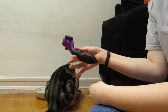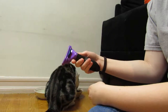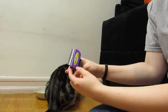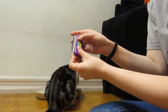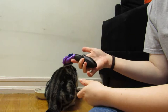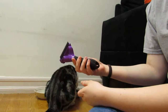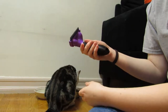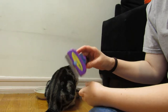There are Furminators for short hair cats and for long hair cats, and also for dogs. This one specifically says 'Furminator short hair' right here, and it has a textured grip which makes it easier to hold on to. I've seen videos where cats did not like it or were super annoyed, and some where cats did like it.